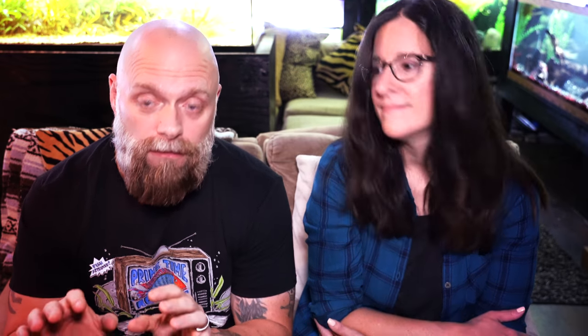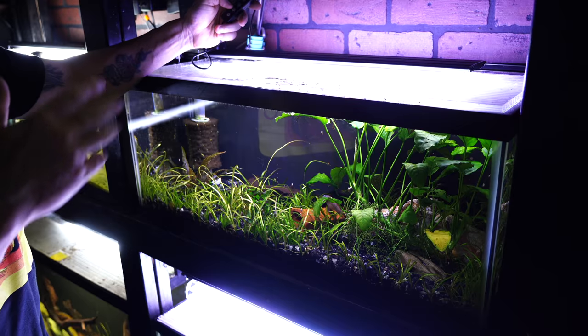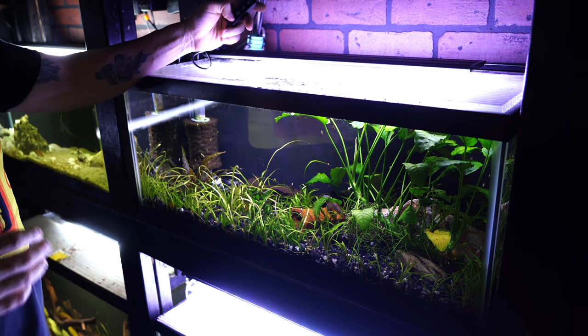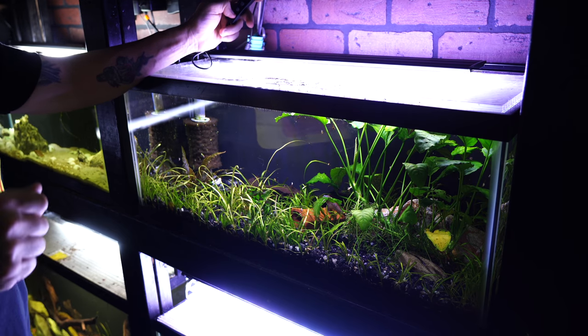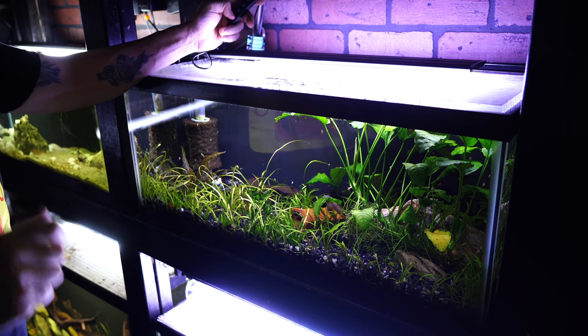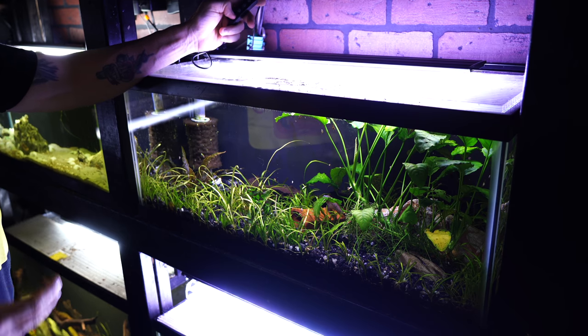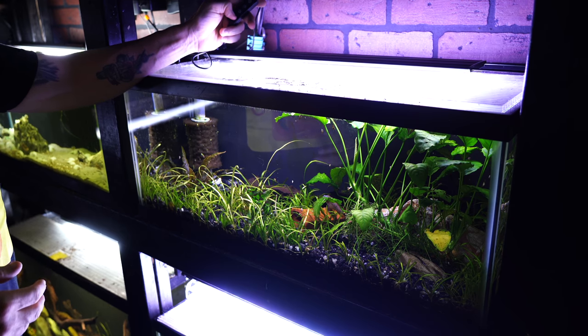Number four: I really like the Hygger lights. We did a video review on this particular light and when I first set it up I absolutely loved the color. Since then we've bought two more, and I think that's the direction we're going to go as our older lights break down. These Hygger lights are really cool, mostly because of how they make the tank look, and I'm finding our plants are growing better with those than with other strip lights.